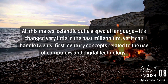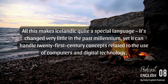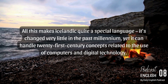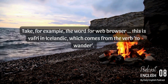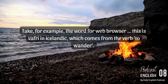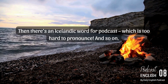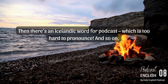All this makes Icelandic quite a special language. It's changed very little in the past millennium, yet it can handle 21st-century concepts related to the use of computers and digital technology. Take, for example, the word for web browser — this is vafri in Icelandic, which comes from the verb to wander. I can't think of a more appropriate term, because that's exactly what you do mentally when you browse the internet. Then there's an Icelandic word for podcast, which is too hard to pronounce, and so on.